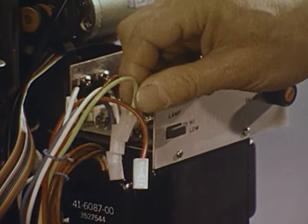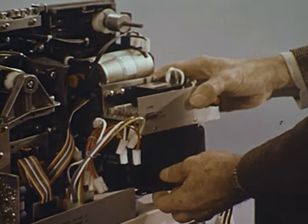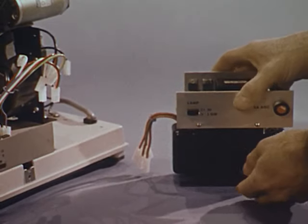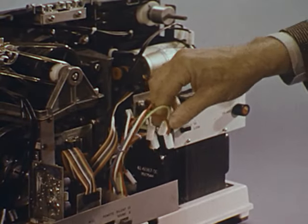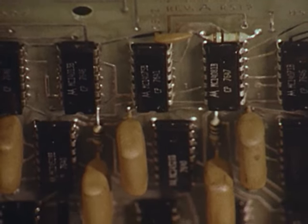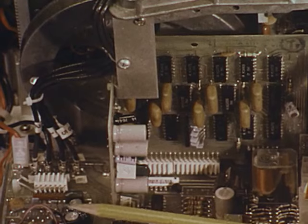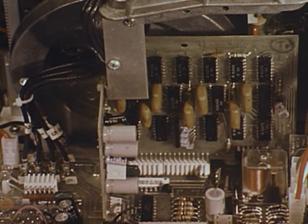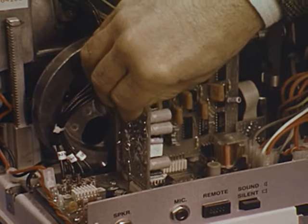For AccuBlock serviceability, all modules are easy to replace. Here, the color-coded wires of the power processor are unplugged after four screws are removed — the replacement module takes only minutes to install. This is the rugged 20-watt amplifier and electronic control module — its integrated solid-state flat-pack circuitry replaces 70% of the noisy mechanical parts of non-System 16 projectors. All connections and circuit boards quickly unplug.